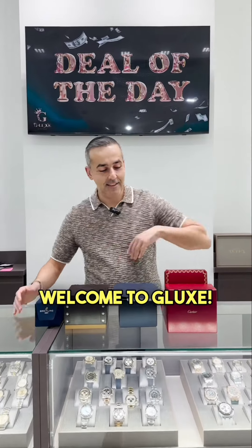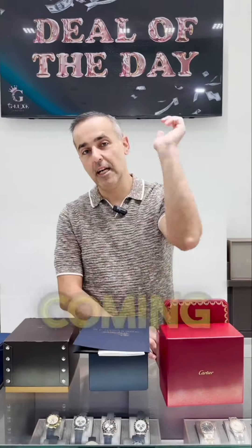Ready, set, go. Welcome to G-Lax. As always, deal of the day coming your way. Let's go.